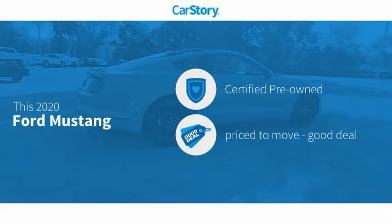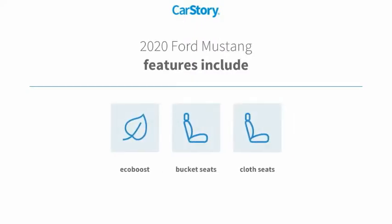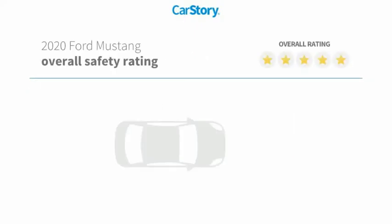Car Story research indicates this vehicle as certified pre-owned — a good deal. Features also include bucket seats and cloth seats with these ratings.